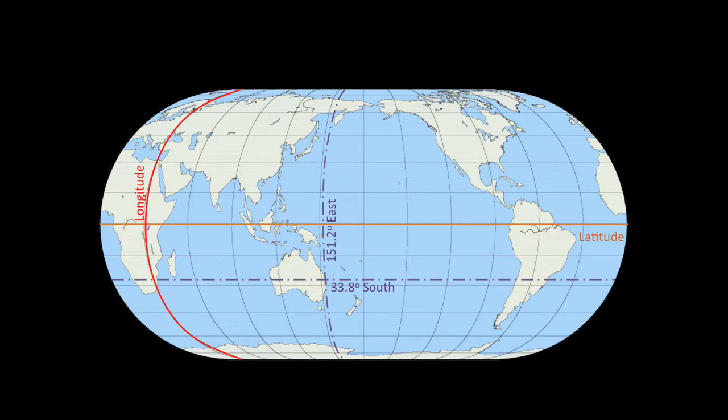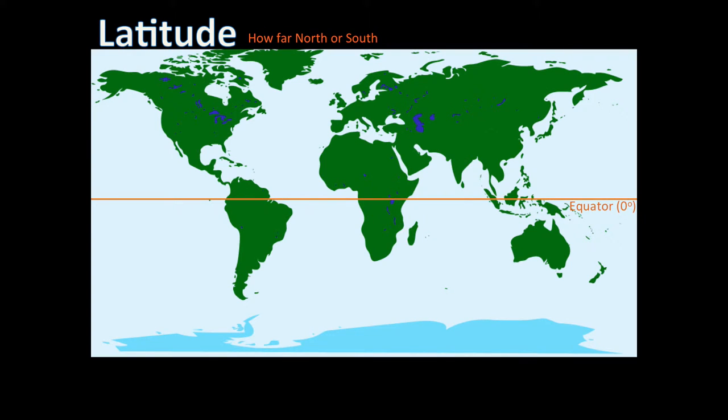Maps show latitude as horizontal lines, which make circles around the globe. The equator is the largest circle made by a line of latitude, while the lines of latitude nearer the poles make smaller circles.